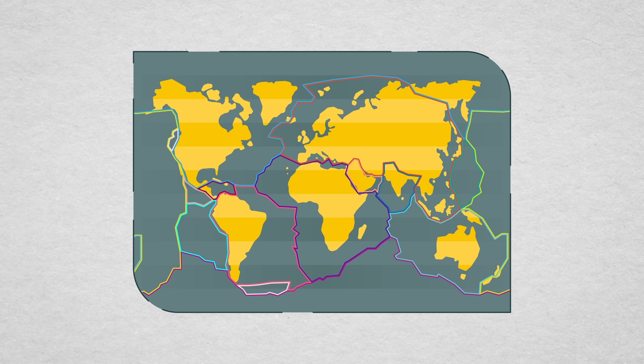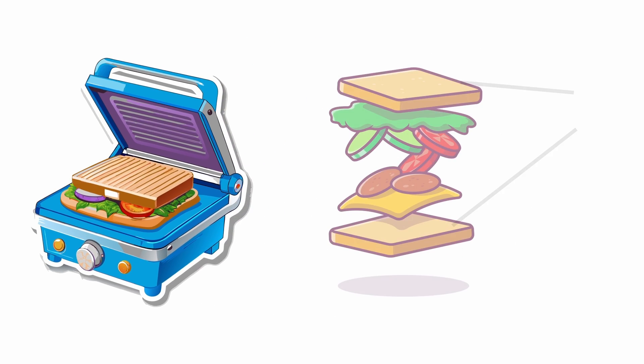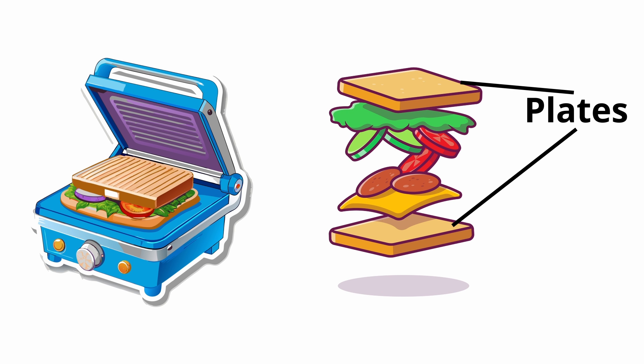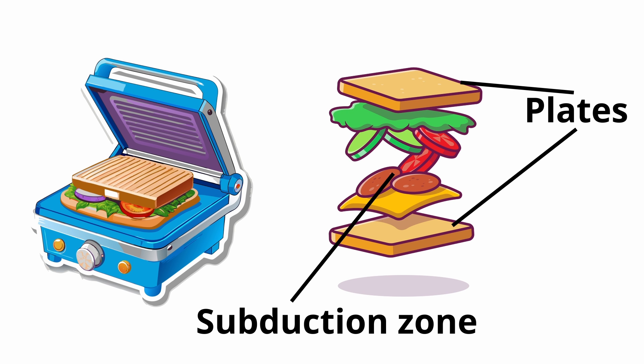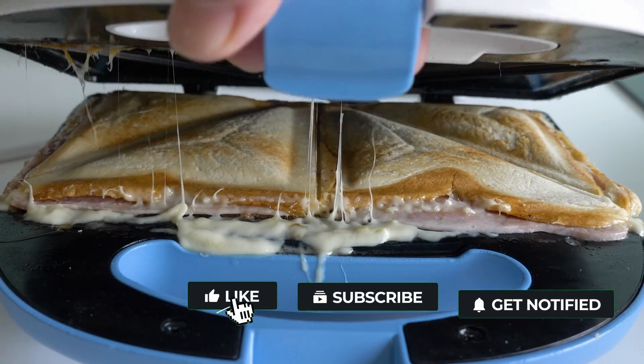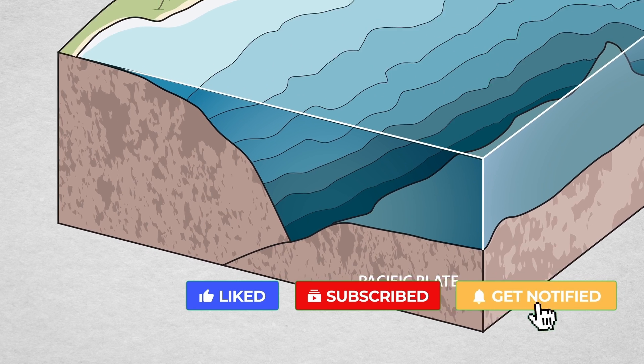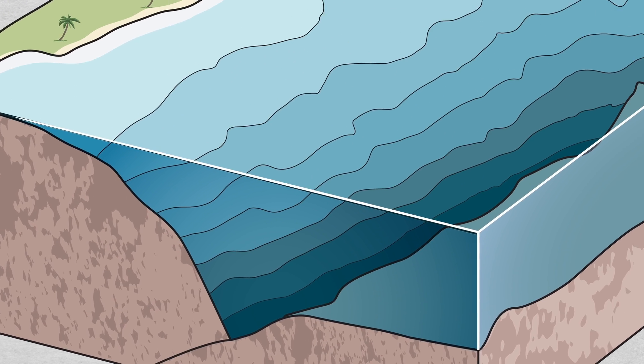As the Earth's largest tectonic plate, the Pacific plate, descends beneath other plates, it causes the ocean atop it to shrink. To illustrate this concept, imagine a sandwich press where two slices of bread represent the plates and the filling signifies a subduction zone. As heat is applied, the bread slices bond together and the filling squashes, just like the Pacific plate plunging deeper into Earth's mantle, compressing the ocean above.